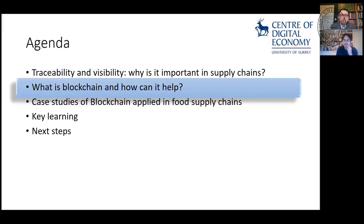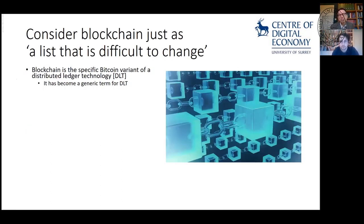So what is blockchain and how can it help? There's a lot spoken about blockchain, and in the popular press it's nearly always linked to Bitcoin. Blockchain is actually the specific Bitcoin variant of a distributed ledger technology — it's become the generic term for DLT. Fundamentally, when people ask what it is, I say: it's just a list that's difficult to change. That's what blockchain creates for you — a list of things that's very difficult to change.